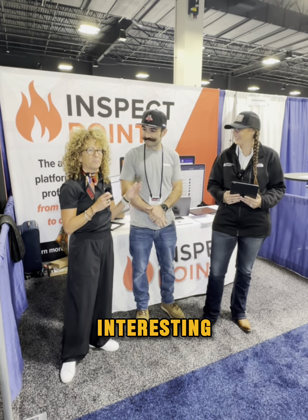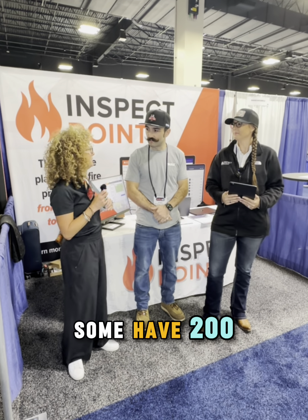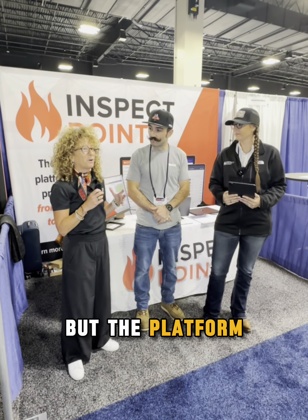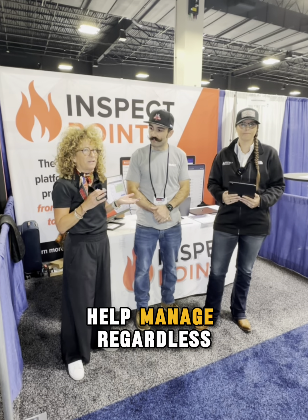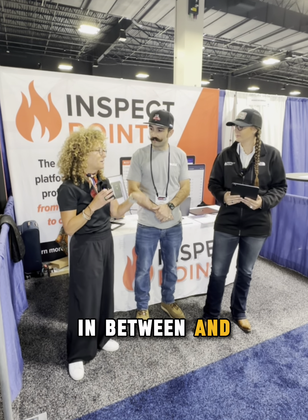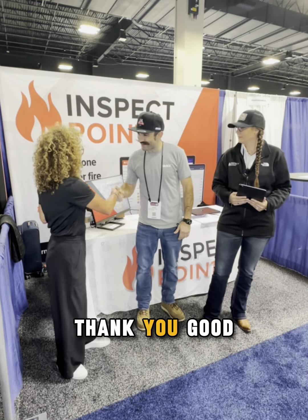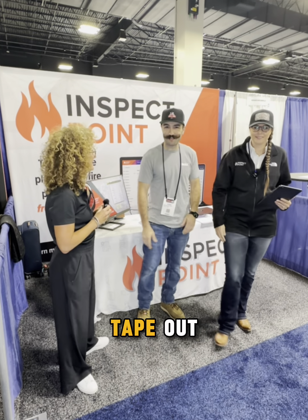It's interesting — people at the show come by and some have two techs, some have 200, but the platform we offer can help manage regardless of size. From two to 200 and everything in between and above. Thanks so much for having us — good to chat with you. Dope and Tape out.